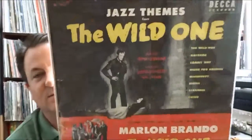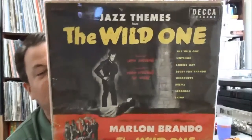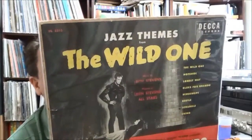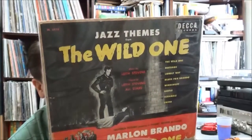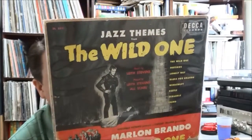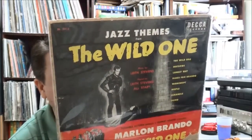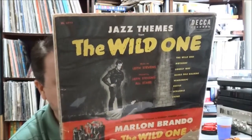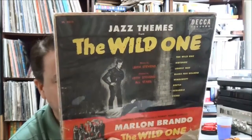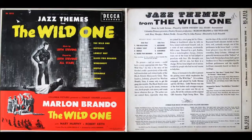It's not really in good enough shape to frame or anything — it's missing a big chunk of paper. But it's pretty cool. It's on the Decca label — it's the Marlon Brando film The Wild One. There are some good players on there: Bud Shank, Jimmy Giuffre on sax, Shelly Manne on drums, Bob Cooper on tenor sax, and Maynard Ferguson on trumpet.